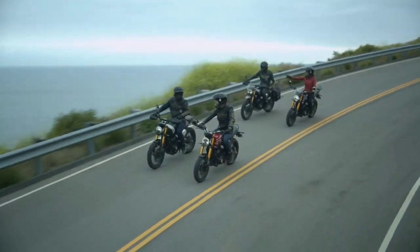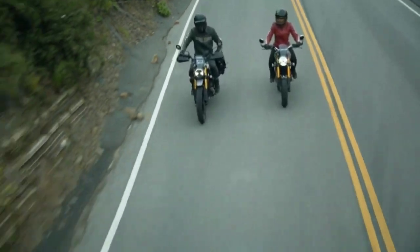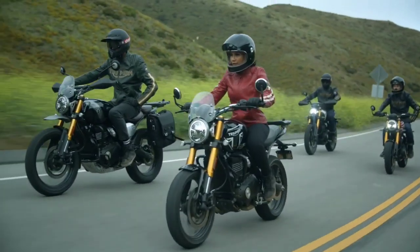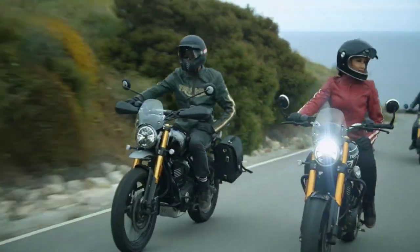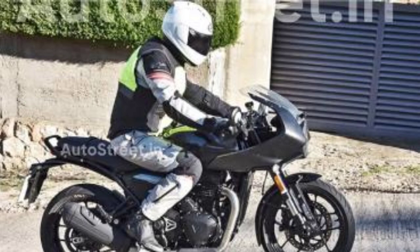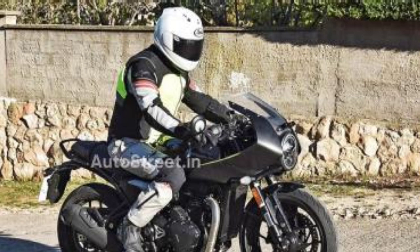It will have a 400cc single cylinder engine. The maximum power is 40 PS and the torque is 35 Nm. This is a prototype and won't be the final model, so it won't be coming to India or the global market with the Speed 400 spec just yet.